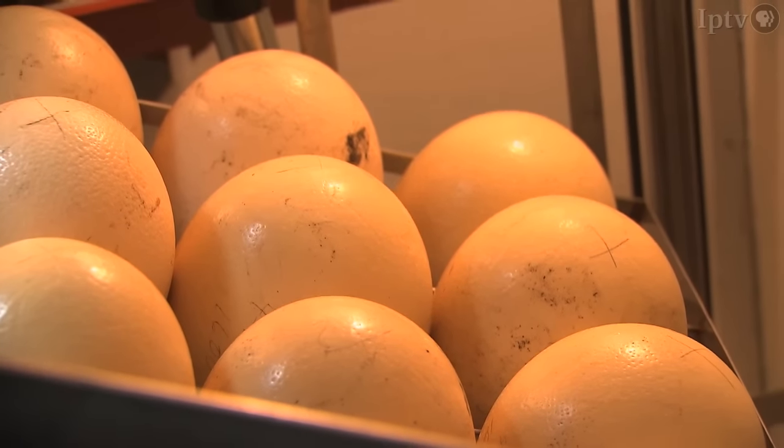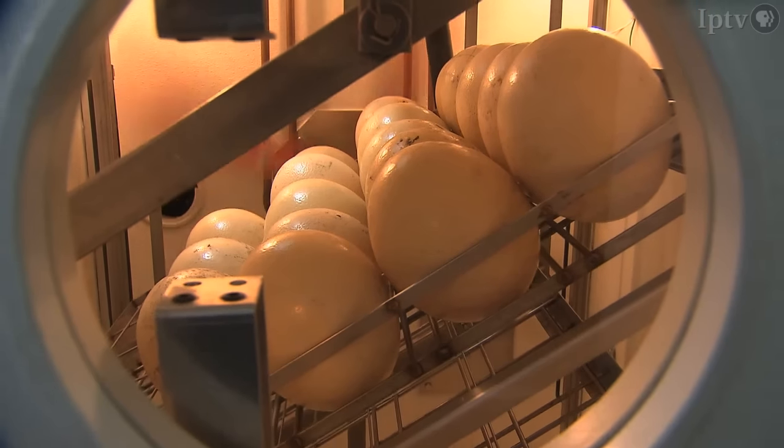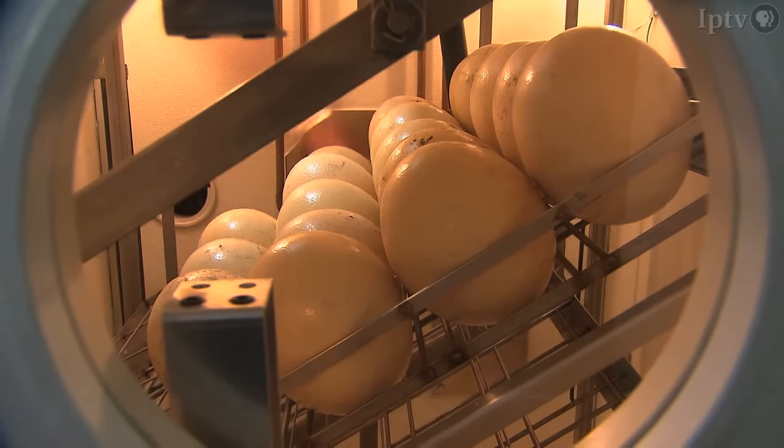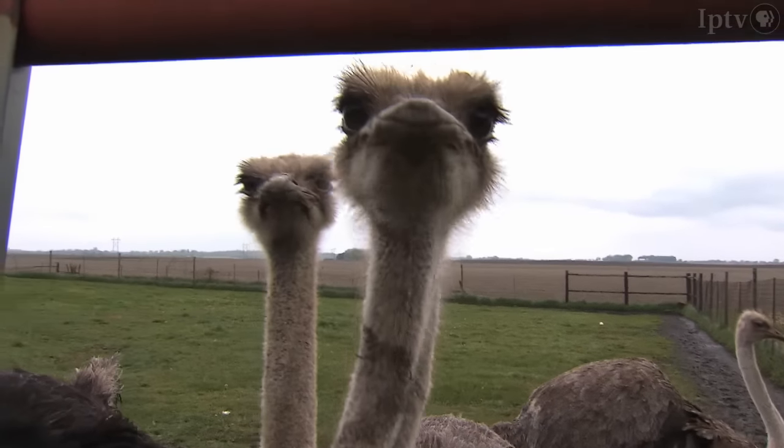That adventure involved a few challenges, and eventually the Walls invested in an incubator. After a couple of years, they hatched and raised seven chicks. And when they were ready to sell, they were finally going to start getting money from this enterprise.